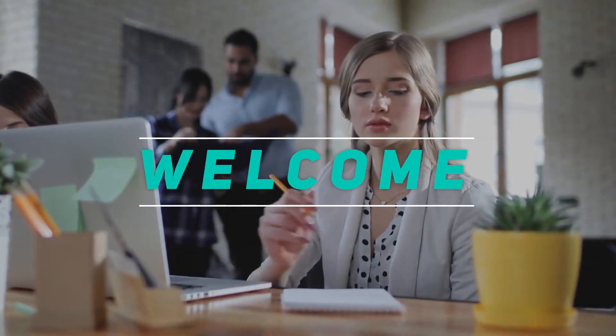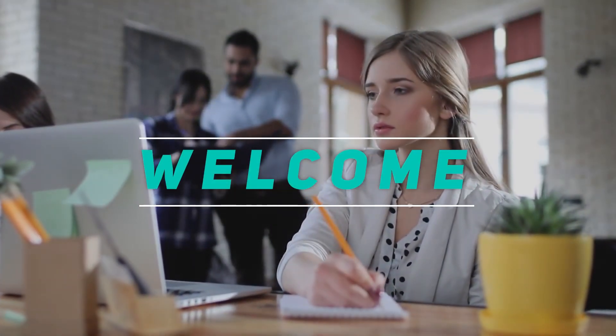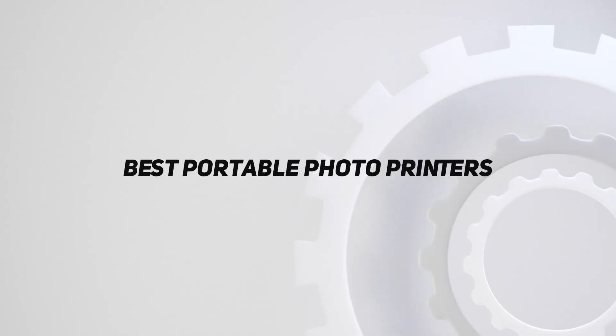Hey, welcome back to my channel. In this video, I'm going to talk about the top 5 best portable photo printers.